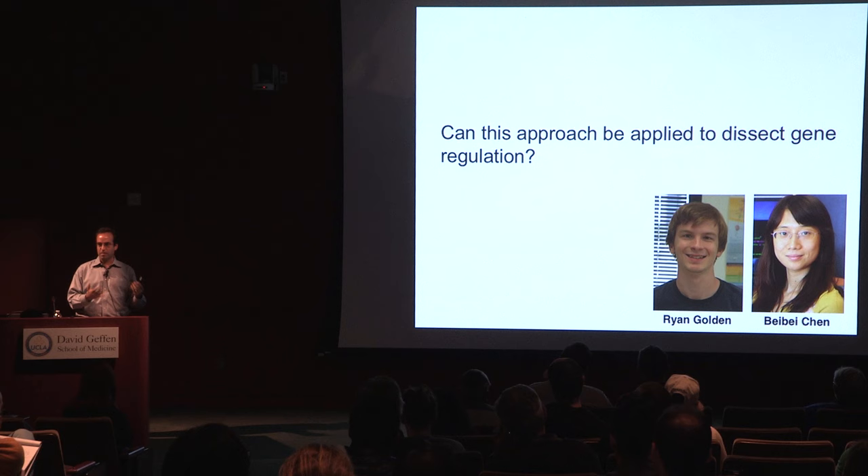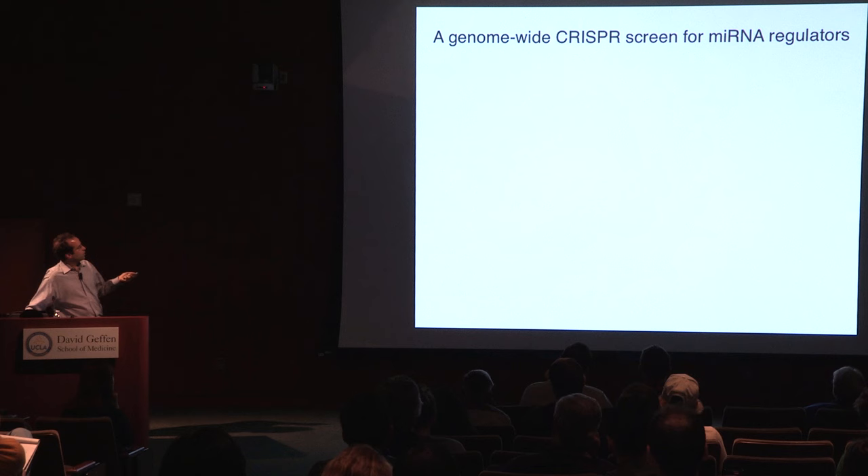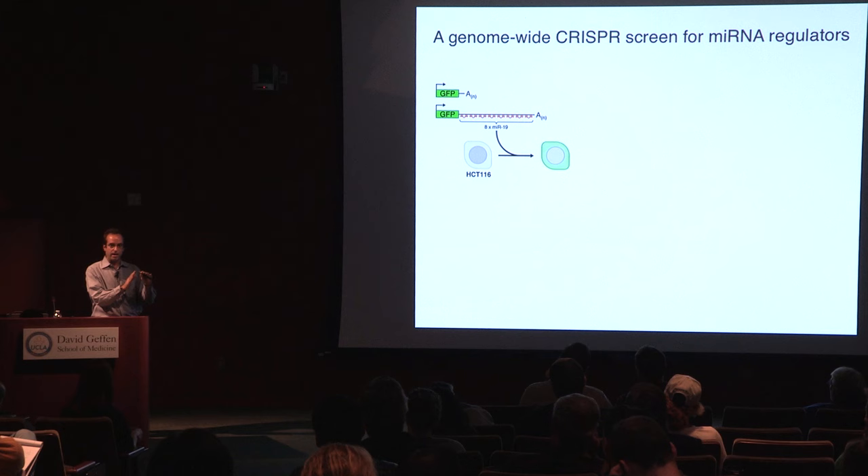This challenge was taken on by Ryan Golden, an MSTP student in my lab who recently graduated, with strong assist from Bebe Chen, a computational biologist who works with my group. The approach we came up with was quite simple: instead of using survival as a readout, we decided to use a fluorescent reporter. We generated cell lines that have GFP hooked up to a 3' UTR with eight binding sites for an abundant microRNA, MIR-19. You end up with a cell line that has stable expression of GFP, but the GFP is repressed by the microRNA pathway.